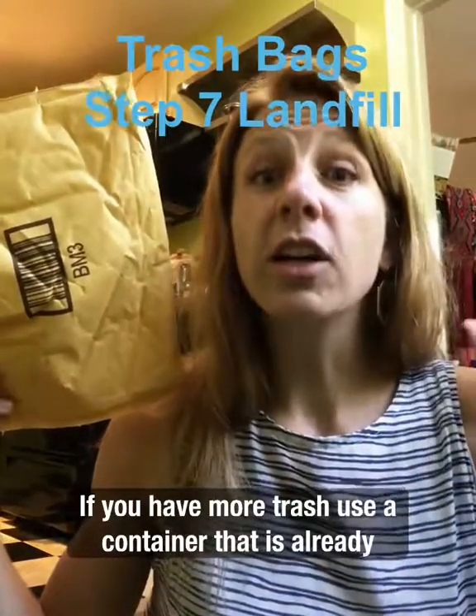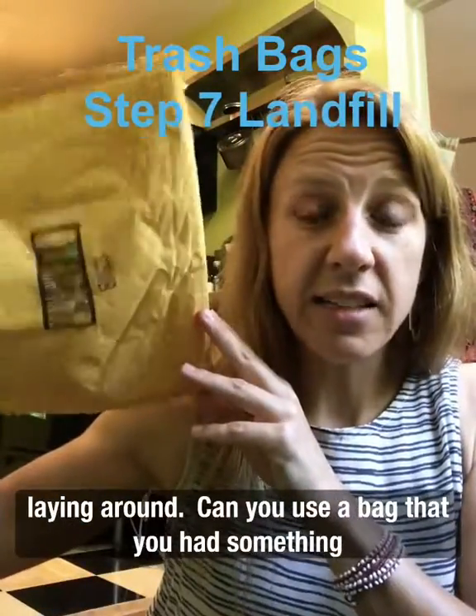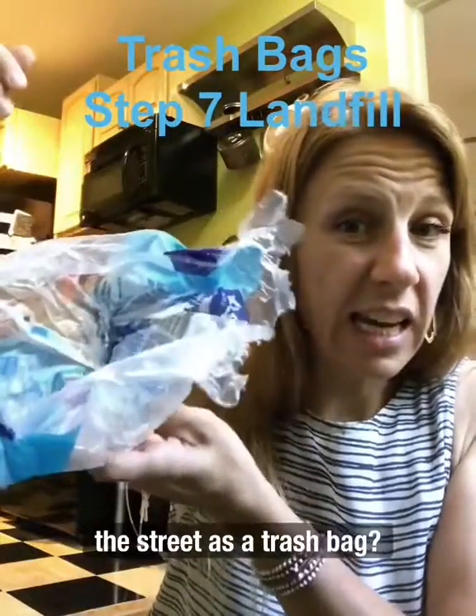if you have more trash, use a container that is already laying around. Can you use a bag that you had something delivered to you? Can you use something you found blowing down the street as a trash bag?